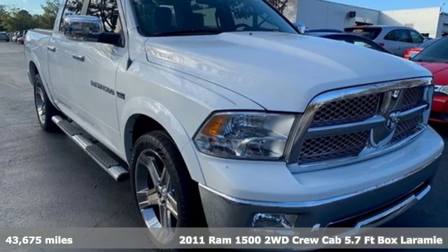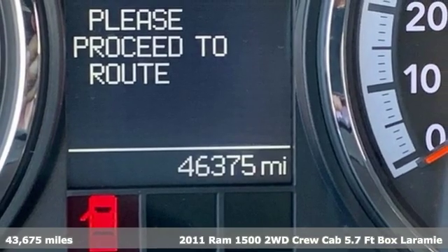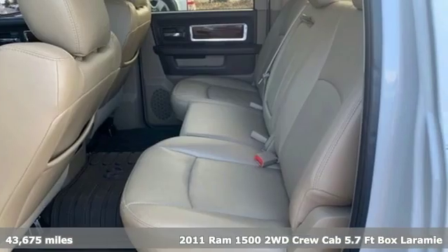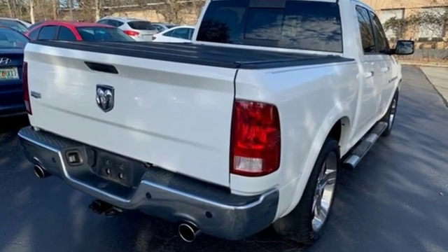It's a 2011 Ram 1500. It offers legendary hauling and towing capability, sophisticated comfort with work-ready durability. Plus it offers an exciting list of features.